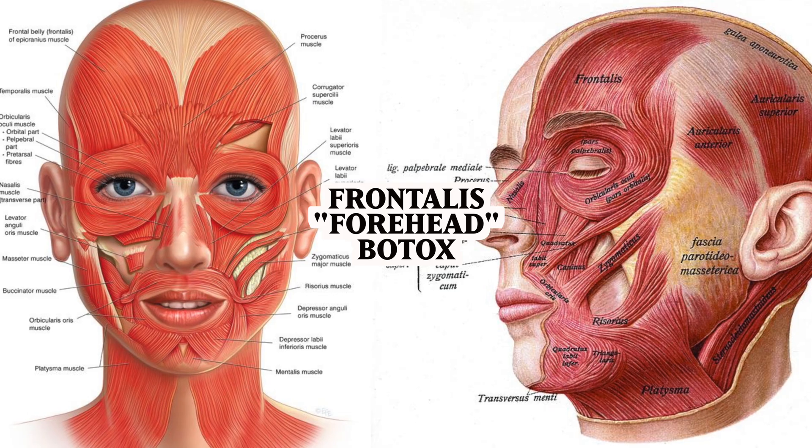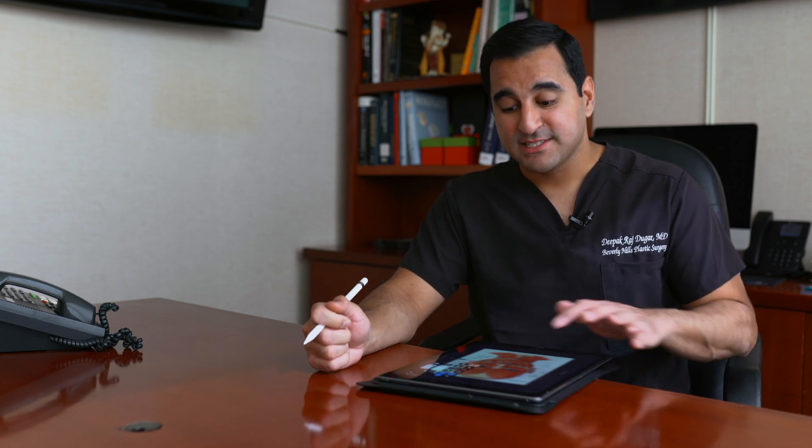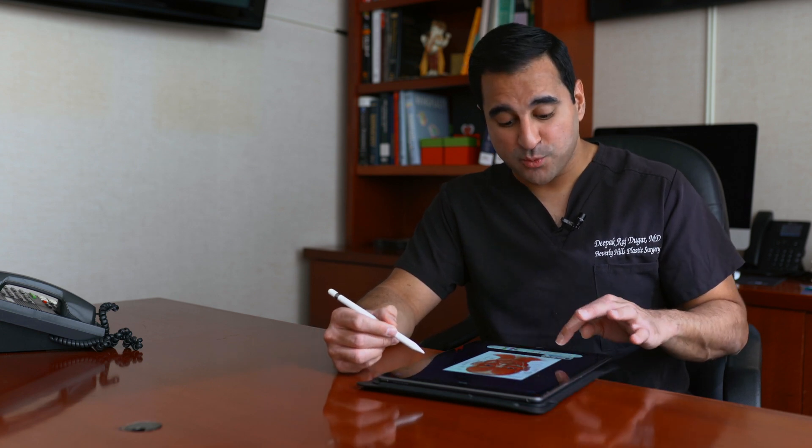Today's video starts with frontalis Botox — the forehead muscle. Forehead Botox is one of the most common treatments because lines can start as early as the young 20s. What we want to do is reduce wrinkling without making it look like a frozen or flat face. If you inject too much, patients can't raise their eyebrows and it looks like they've had too much Botox. We'll show you the safe techniques to prevent that.